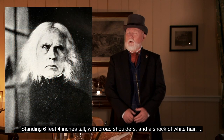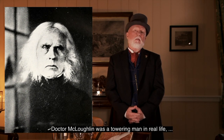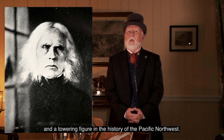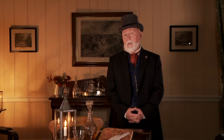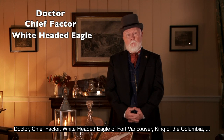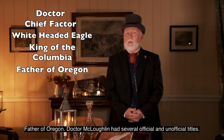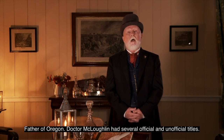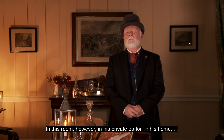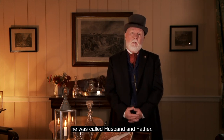Standing six feet four inches tall, with broad shoulders and a shock of white hair, Dr. McLoughlin was a towering man in real life, and a towering figure in the history of the Pacific Northwest. Doctor, chief factor, white-headed eagle of Fort Vancouver, king of the Columbia, father of Oregon — Dr. McLoughlin had several official and unofficial titles. In his private parlor, in his home, he was called husband and father. It was here that he and his wife Marguerite raised their two youngest children, Eloisa and David.